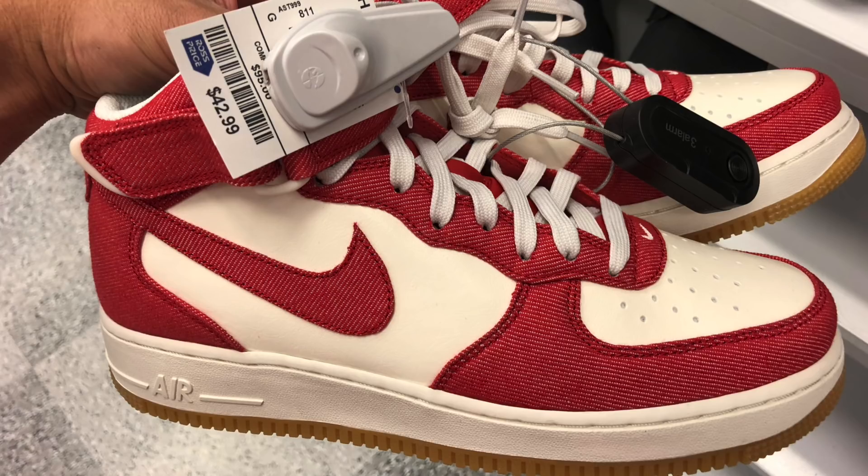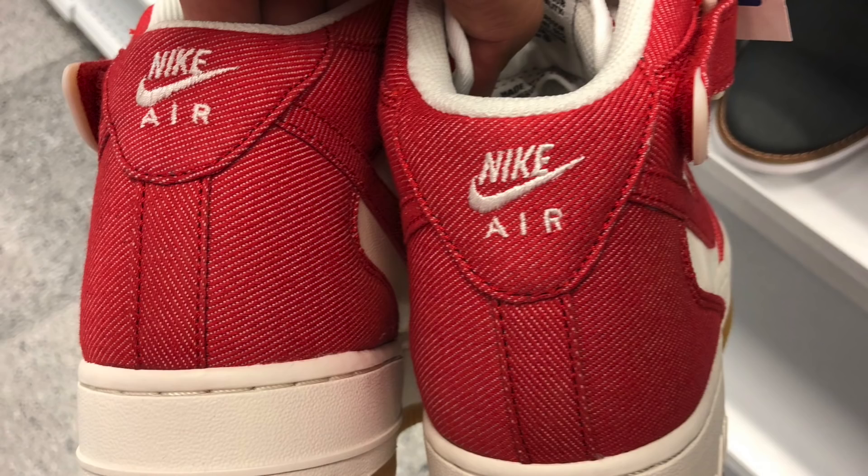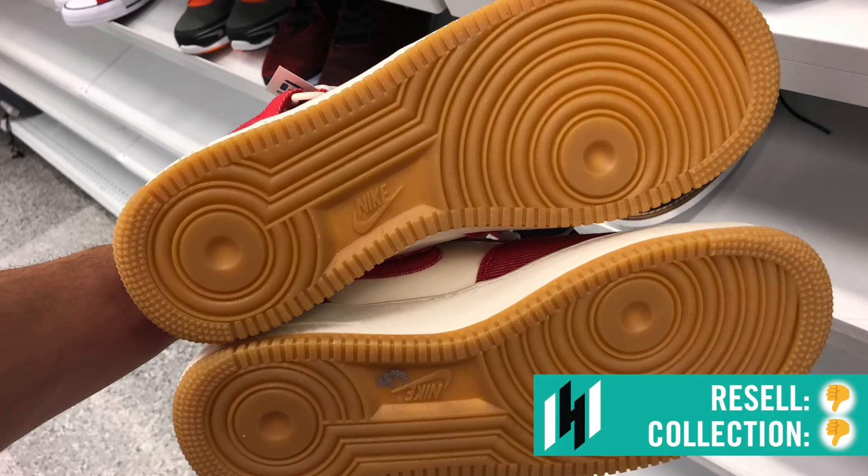First find, men's section: Air Force One Mid in the USA colorway — red, white, got the gum bottoms. $42.99, comparable value to $95. On eBay, selling for about $59 to $69 range. Plenty of them listed, but not a lot of them moving, so I left this one behind and you should too.